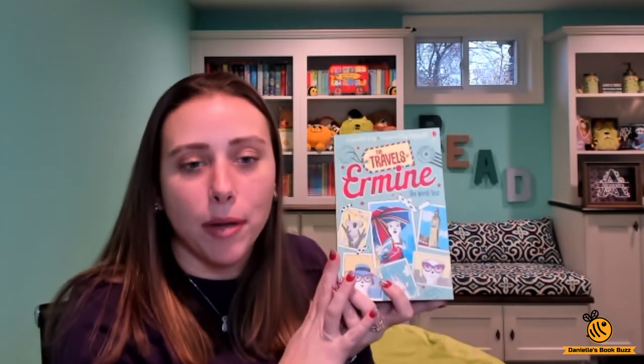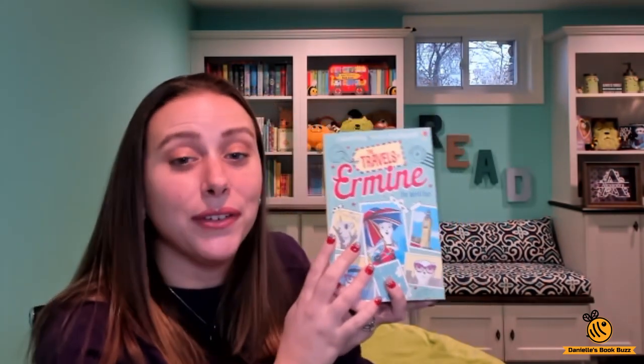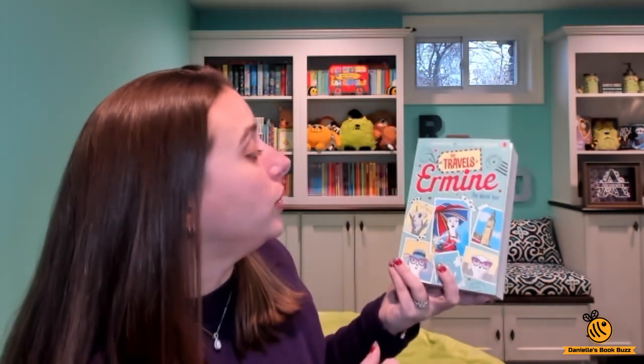I looked up how to pronounce this name because I wasn't sure. I thought maybe Ehrmine or Ehrmine, but I looked in several places and it said Ehrman, so like Ehrmine without an H. So this is The Travels of Ehrmine, The World Tour.